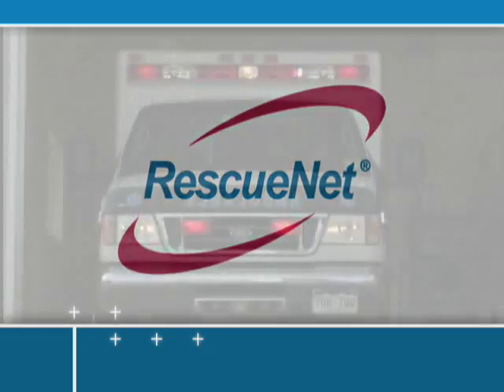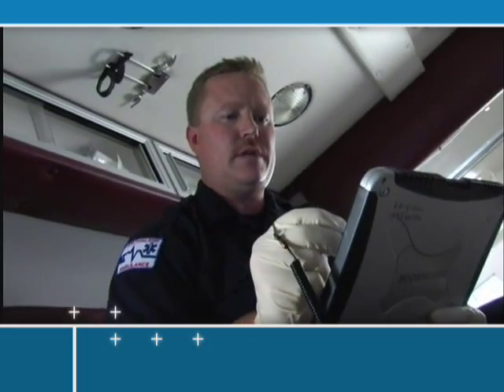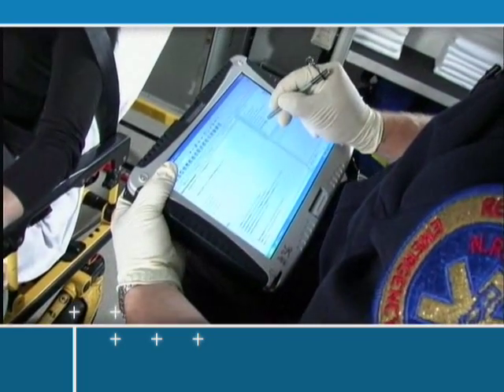RescuNet gives you complete and accurate information from dispatch to billing and improves efficiency and the quality of patient care in the field. We really enjoy the fact that we can dispatch a call, bill for the call, do the patient care reporting for the call, and link reporting with all of that data together. It really helps us in analyzing our business from a financial side and from a performance side.